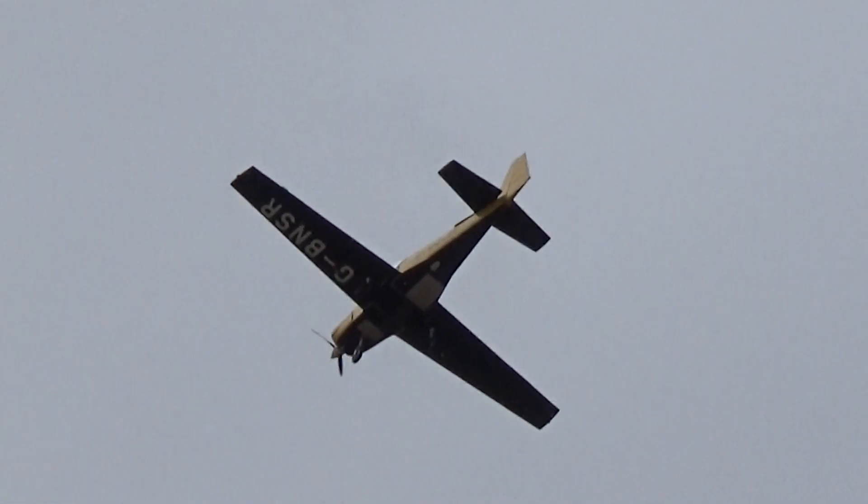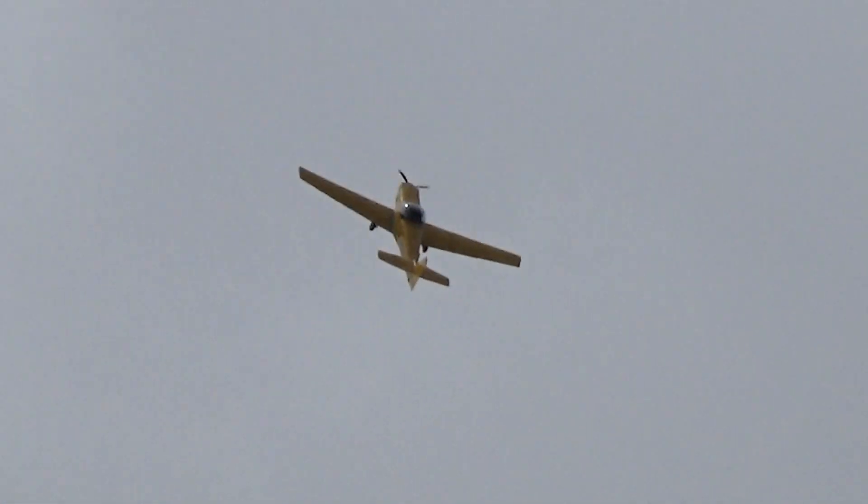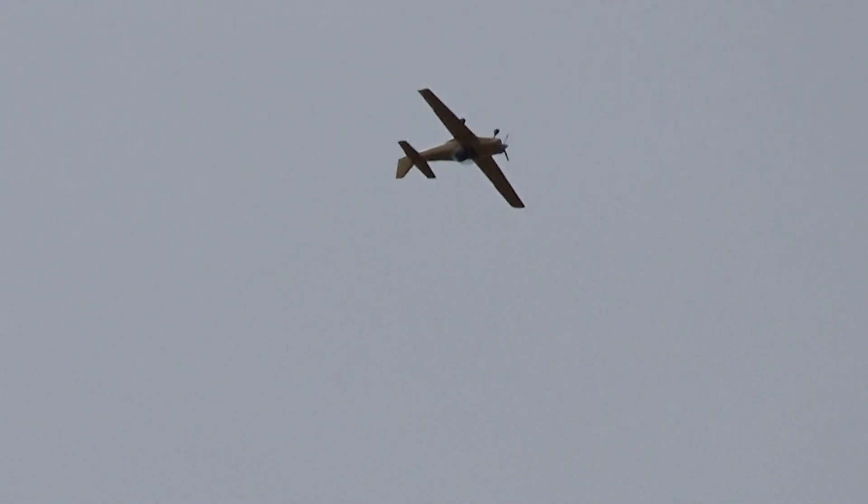I used to fly these a decade or so ago myself, and I've got to say I loved every minute on it. Really nice handling aircraft, a lovely visibility from the cockpit as well, and superbly aerobatic at the same time.